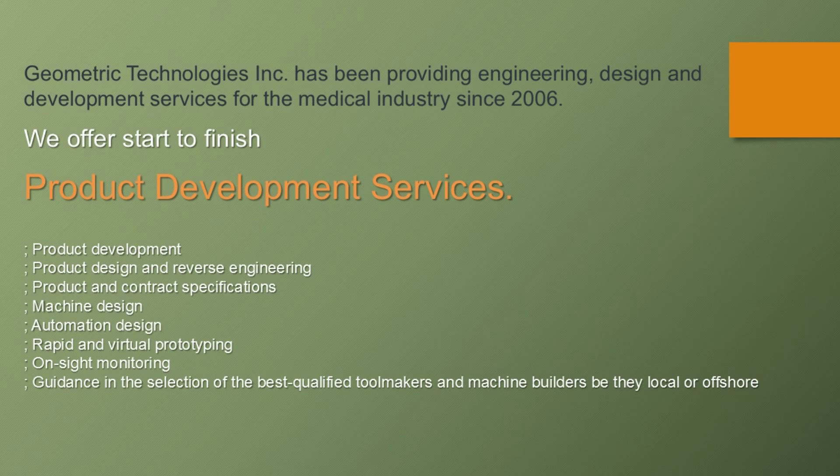Geometric Technologies has been providing engineering, design and development services for the medical industry since 2006.